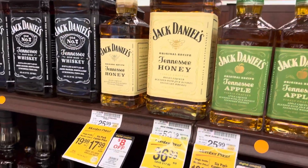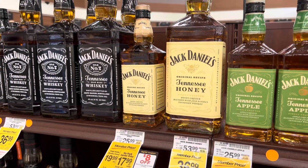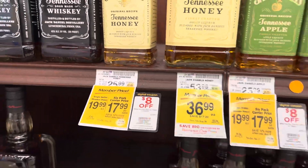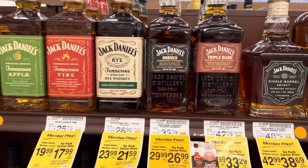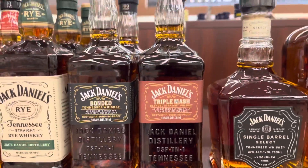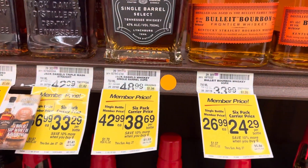And that Angel's Envy store pick — that's good stuff, that's a tour guide on that. It's good for hanging out with friends. They also got bonded and a triple mash at decent prices. That triple mash is making a comeback I guess, and that single barrel select.